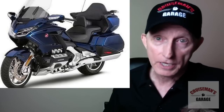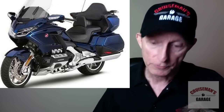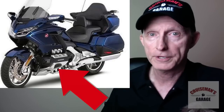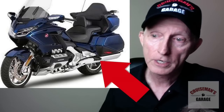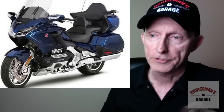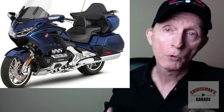The second thing you notice is the obvious electric windscreen. And then, of course, the all-new bodywork throughout the bike. You can also see the engine guards, which are much less prominent on this model than on the current Goldwing. There are also saddlebag guards toward the rear of the bike — they're subtle, but they're there. It also appears the passenger backrest is higher up than on the current Goldwing, along with some different lighting.